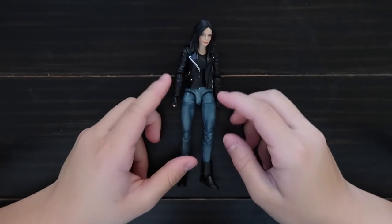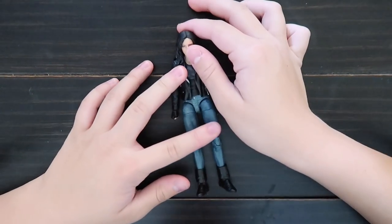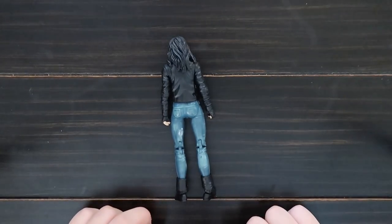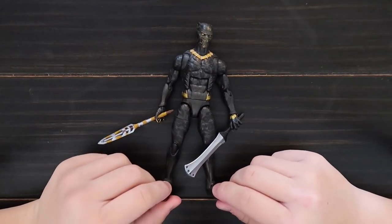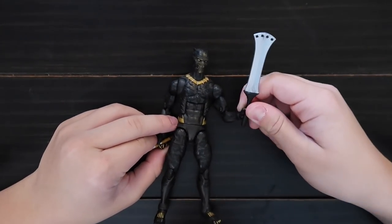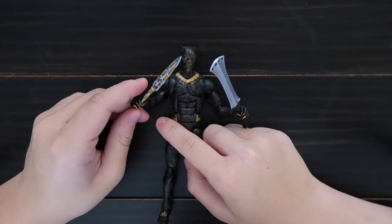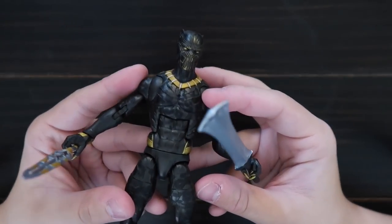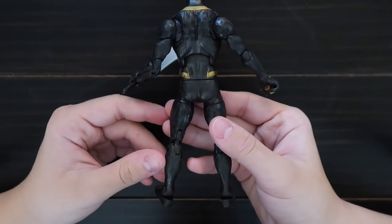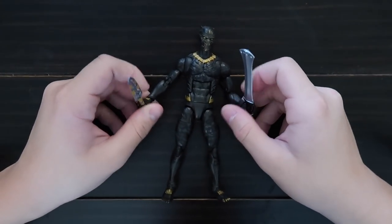This is Jessica Jones from the Netflix show Jessica Jones. Here's Eric Killmonger from the new Black Panther movie. He comes with two weapons — like this kind of cutting thing and this tiny sword. Lots of scary parts.